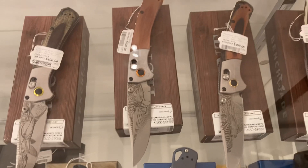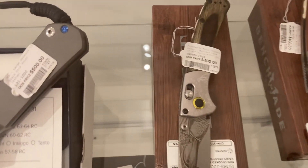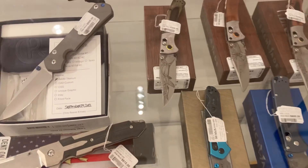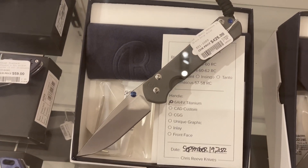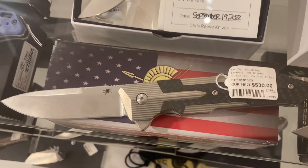Some of these are very expensive. Like the little one — it's over four hundred dollars for this one. You can see the price on this. This one is four hundred twenty-nine dollars, and this one is five hundred thirty dollars.